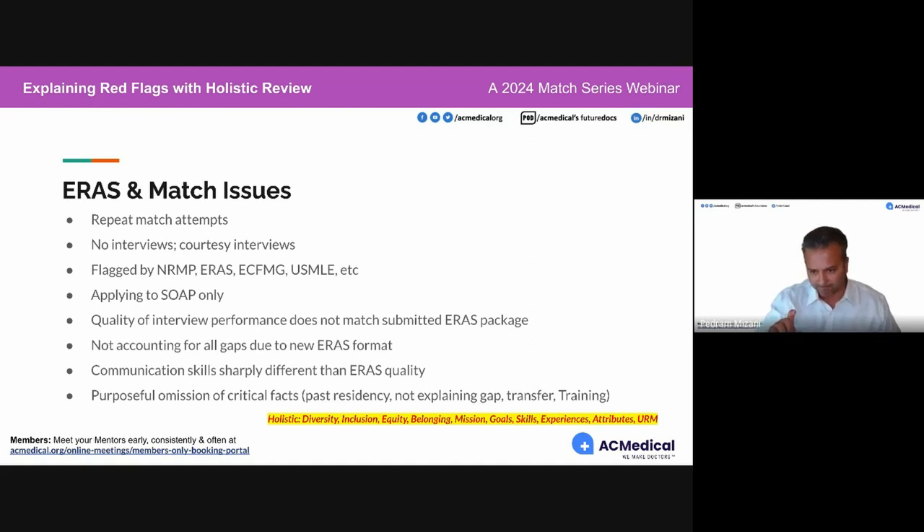Applying to SOAP only is not a red flag — it's only a red flag if you can't explain it in an interview. Why were you not prepared on September 26? There are publications correlating the day you certify your ERAS application — the later it is, the more problems that PGY-1 could have as a resident. Just apply on September 26 and it's not going to be an issue.